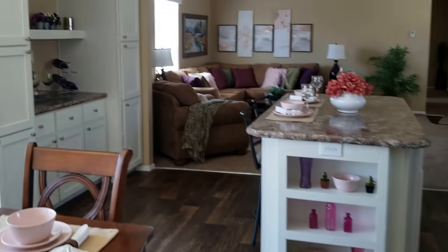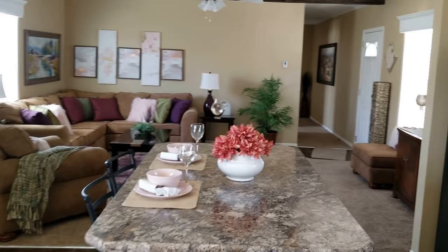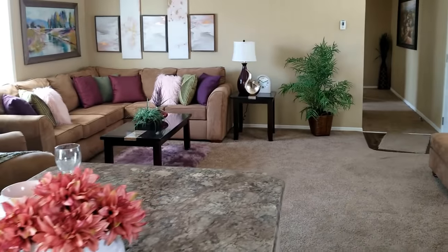We'll come back up through this kitchen — just a great place to gather. You could be working in the kitchen and still have access to the family room with everybody there.